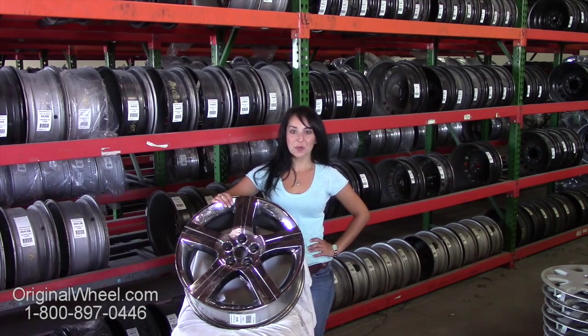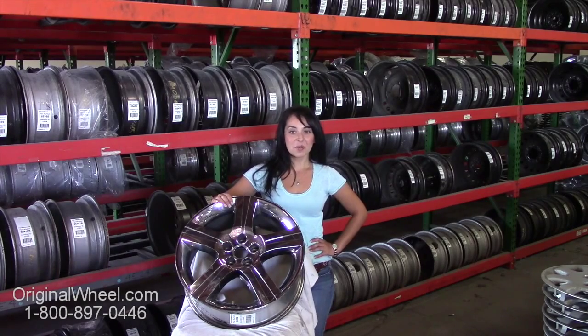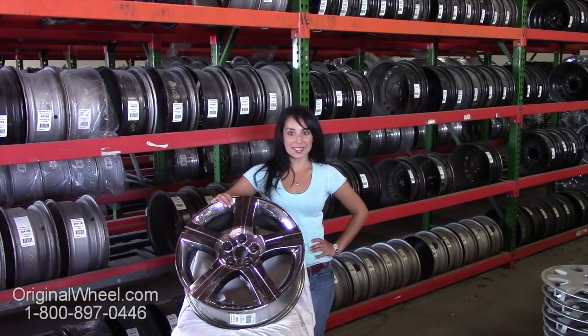Hi everyone and welcome to OriginalWheel.com. Are you in search of the original Pontiac Solstice wheels? Well, you're in luck. Here at Original Wheel, we have a large inventory of used OEM wheels. All you have to do is click on the link in this video — it'll take you directly to the OriginalWheel.com website. From there, you can browse our entire inventory of wheels and rims.